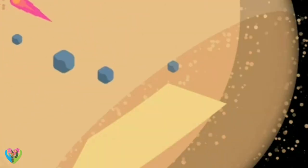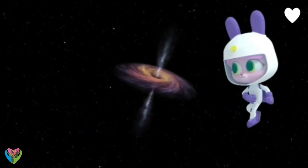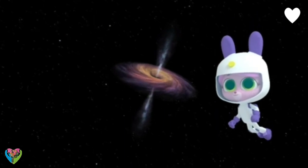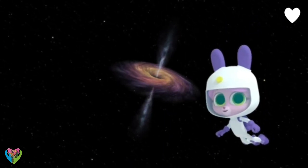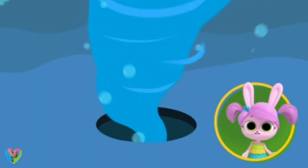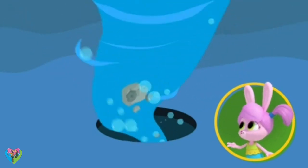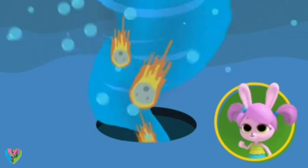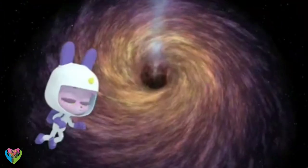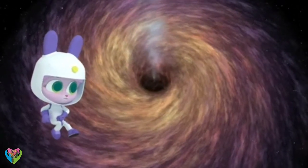Black holes happen in many places in the universe. That looks like a giant spinning top! What you're seeing is the way a black hole pulls in anything that gets close to it. It reminds me of water going down a drain — except instead of water, it's dust, rocks, meteors!